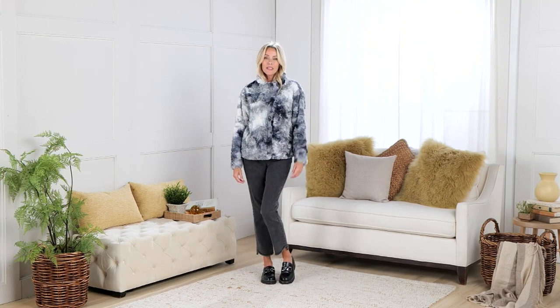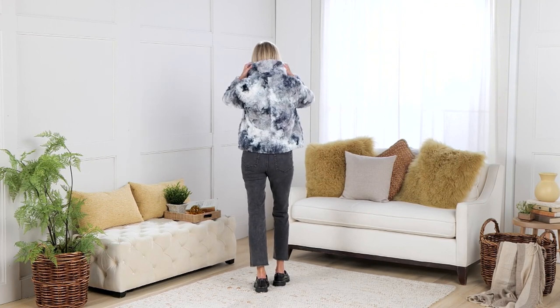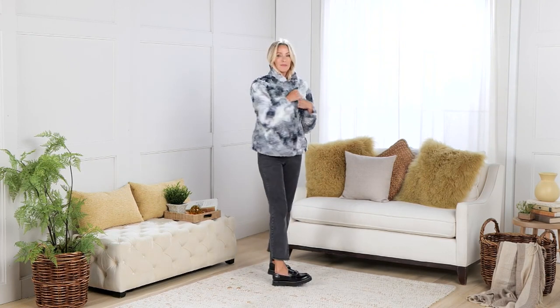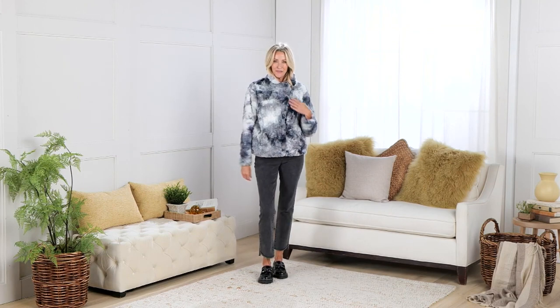This is a fabulous collaboration between Lori and Smiley World. This is a faux fur coat, a sale price today of $135.99, five easy payments of $27.20. It's available in sizes large through 5X.